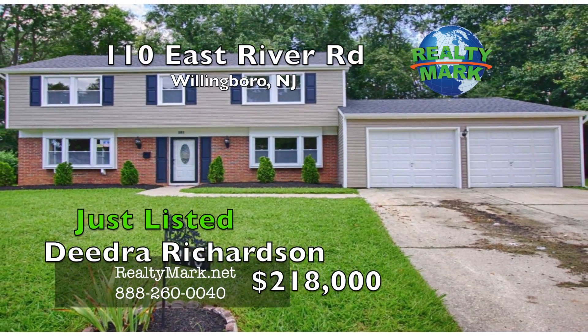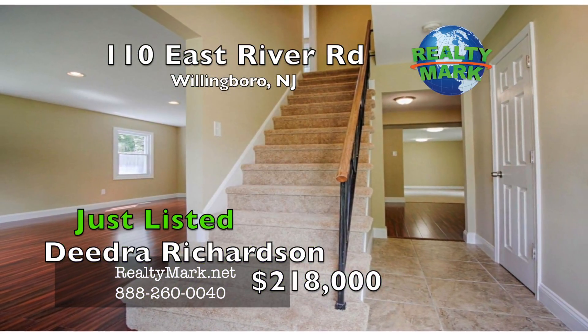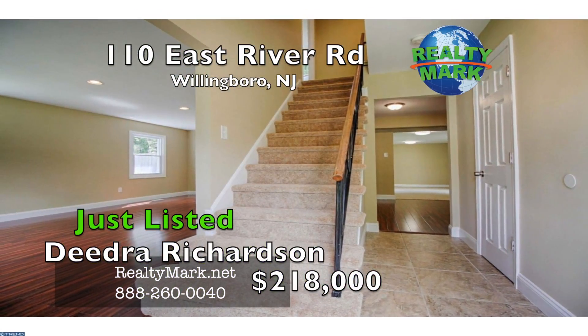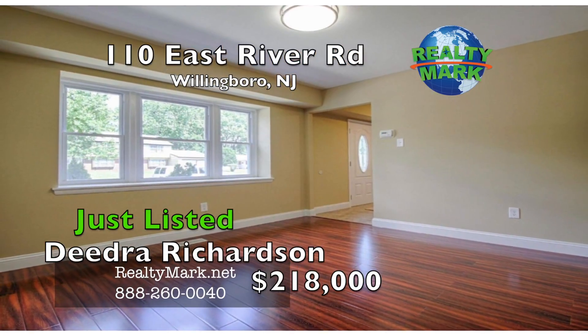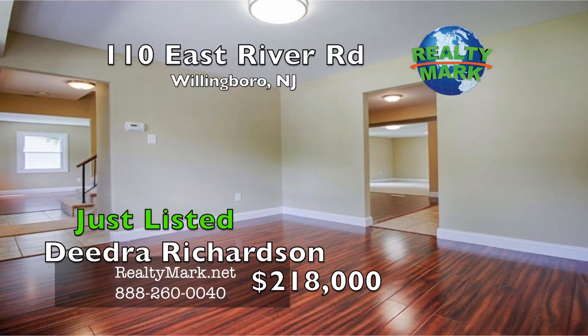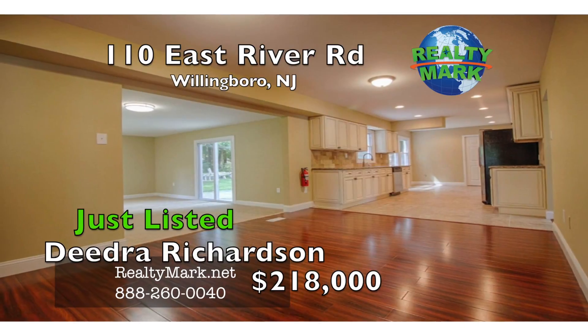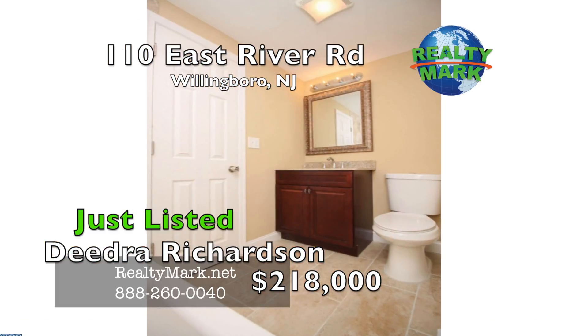Your search ends here. This 4 bedroom center hall colonial is nothing short of stunning. Upon entry, you are greeted by an open foyer with stairs leading up to the second floor and a hallway leading to the kitchen. To the left is a large living room with sprawling laminate hardwood floors, recessed lighting and plenty of windows and natural light. To the right is a formal dining room also offering laminate hardwood flooring.